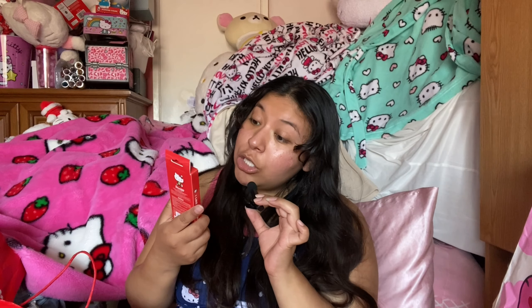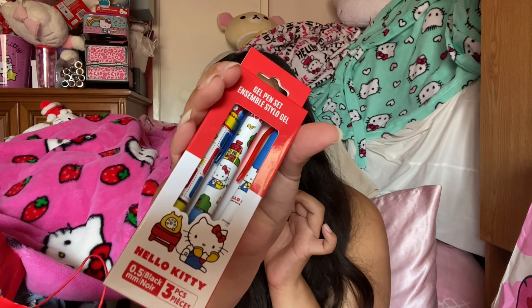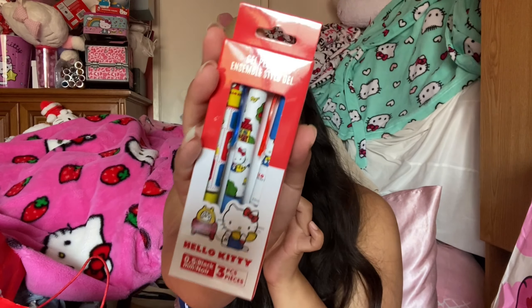Now I got some little school supply things. I got two packs of gel pen sets because it's back-to-school season. I'm shopping early because once I purposefully go out to buy school supplies I can never find anything I like. I got one for my sister and one for myself — these were $5.99 each. They're Hello Kitty, three pieces, 0.5mm black gel pens. So cute.